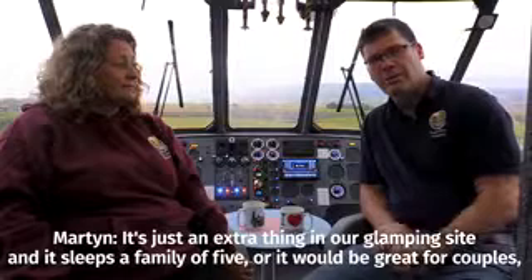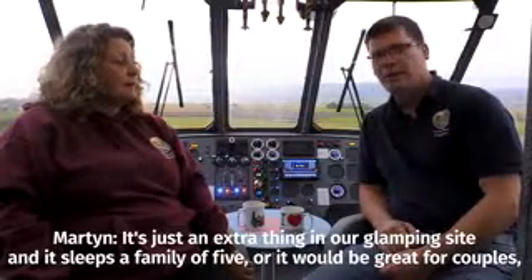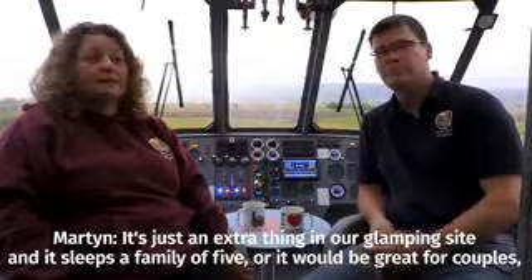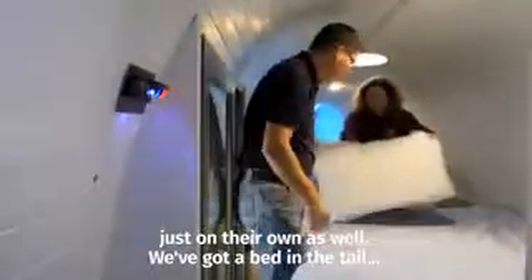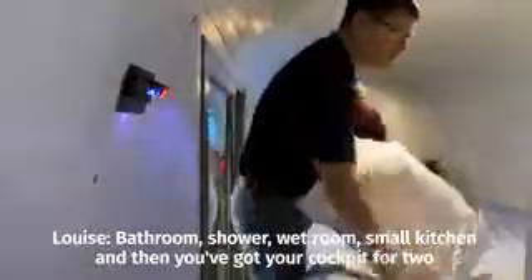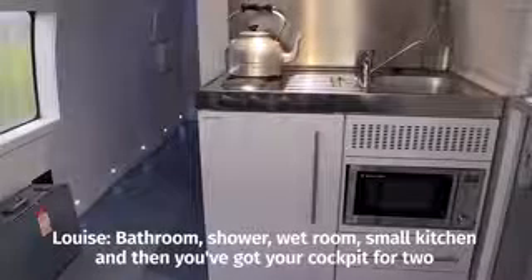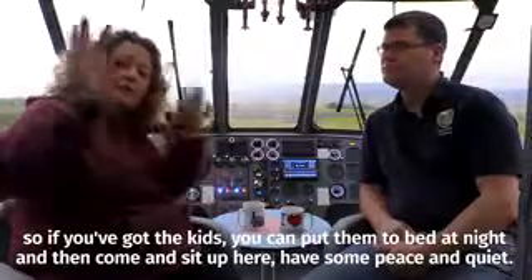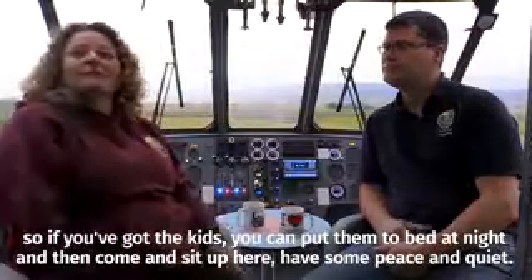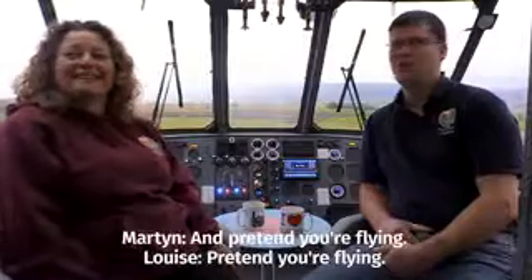It's just an extra thing on our Bampard site and it sleeps a family of five, or it'd be great for couples just on their own as well. We've got a bed in the tail, bathroom, shower, a wet room, a small kitchen, and then you've got your cockpit for two. So if you've got the kids you can put them to bed of a night and then come and sit up here and have some peace and quiet — pretend you're flying.